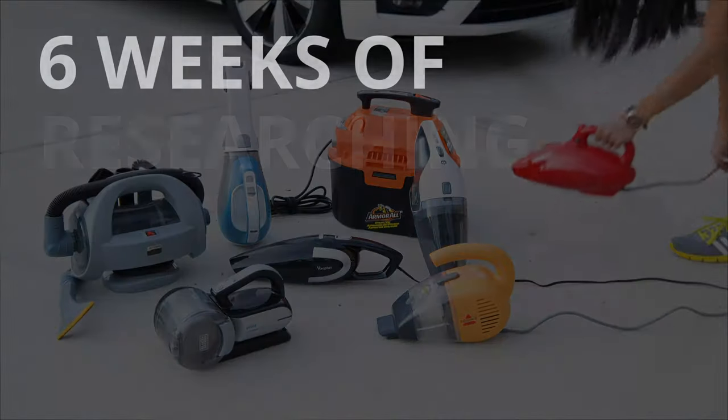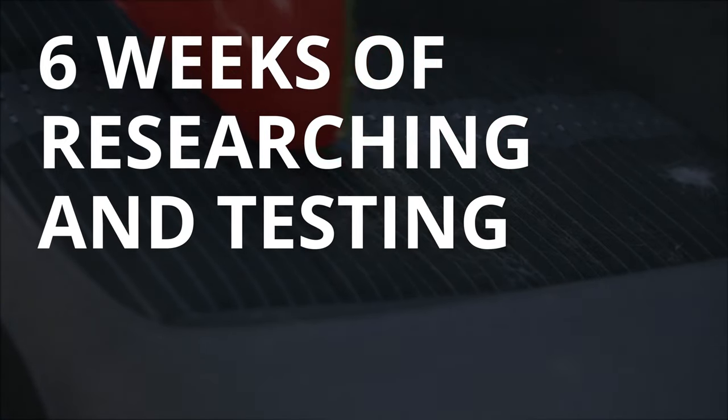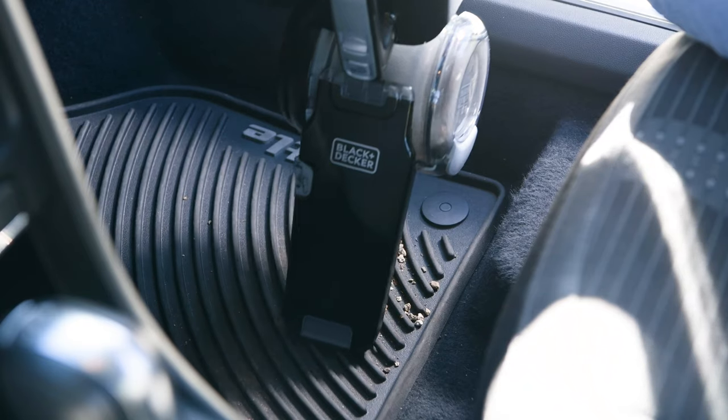We spent the past six weeks researching and testing car vacuums on dirt, sand, crumbs, and dust in our cars. After comparing the performance of eight of the best car vacuums on the market, we found that the Black & Decker Pivot is the best car vacuum.